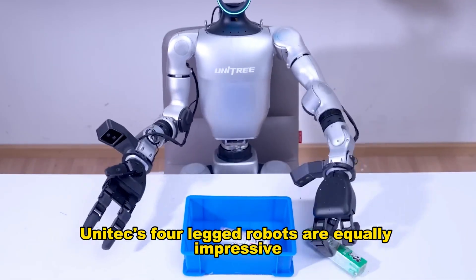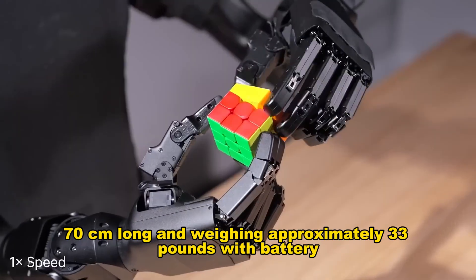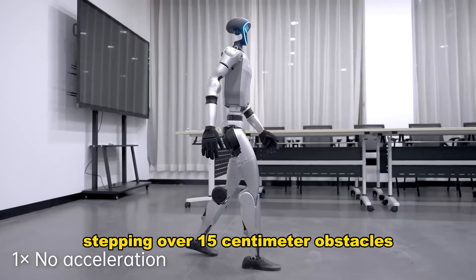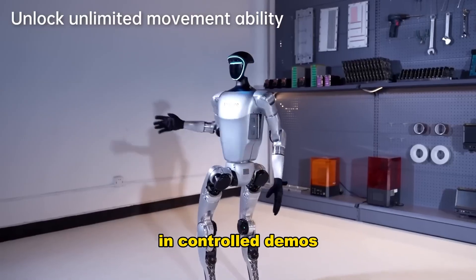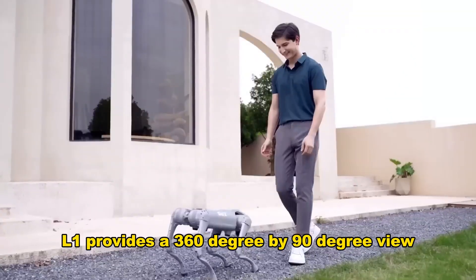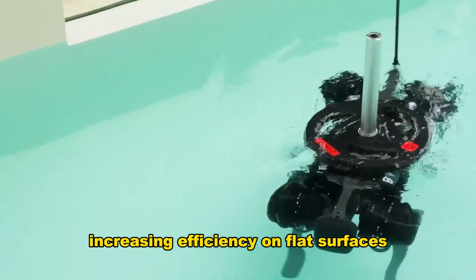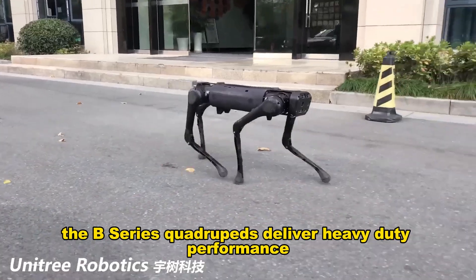Unitree's four-legged robots are equally impressive. GoTo is the consumer and educational quadruped — 70 cm long, weighing approximately 33 pounds with battery. It moves with surprising speed and grace, climbing slopes, stepping over 15 cm obstacles, self-righting if it tumbles, and performing aerial flips in controlled demos. The built-in four-dimensional LiDAR L1 provides a 360-degree by 90-degree view, dramatically improving mapping and obstacle avoidance. GoToW adds powered wheels to each leg, increasing efficiency on flat surfaces while retaining legged mobility for rough terrain.